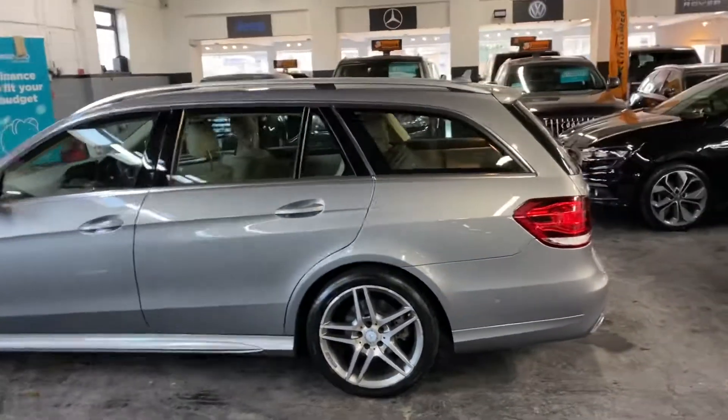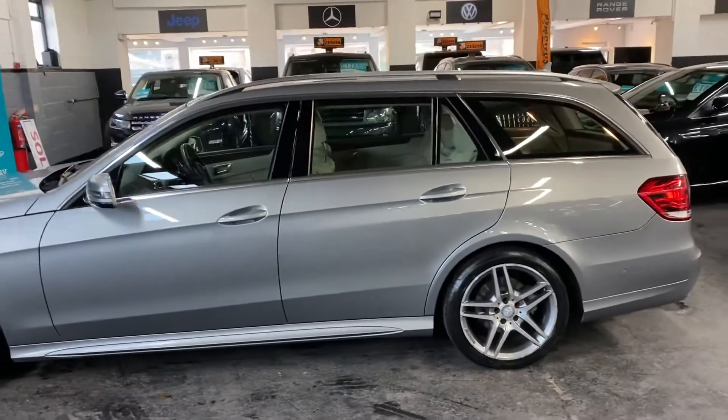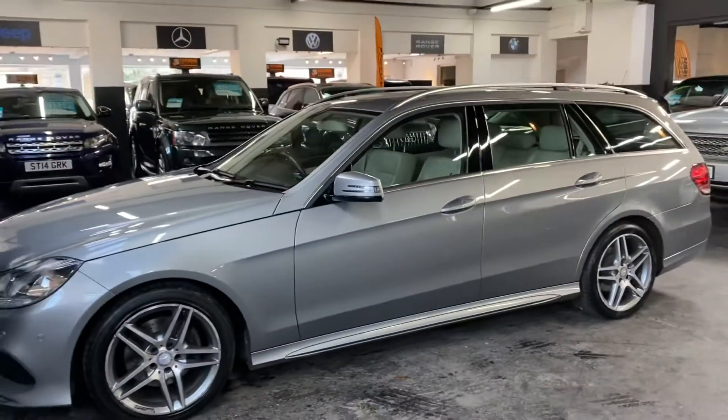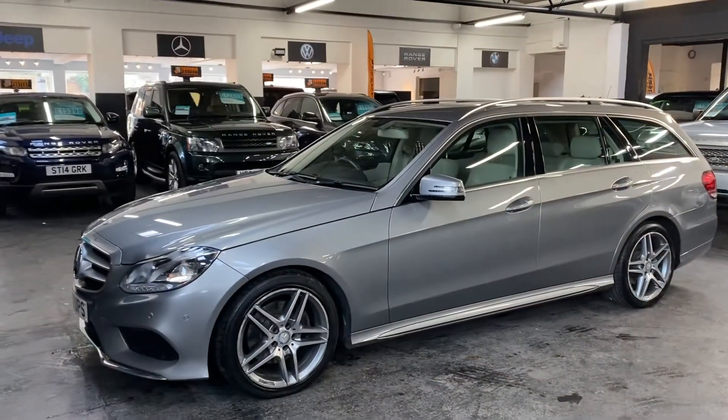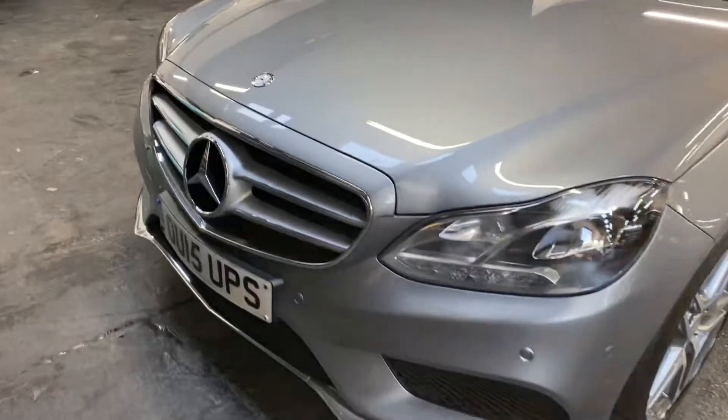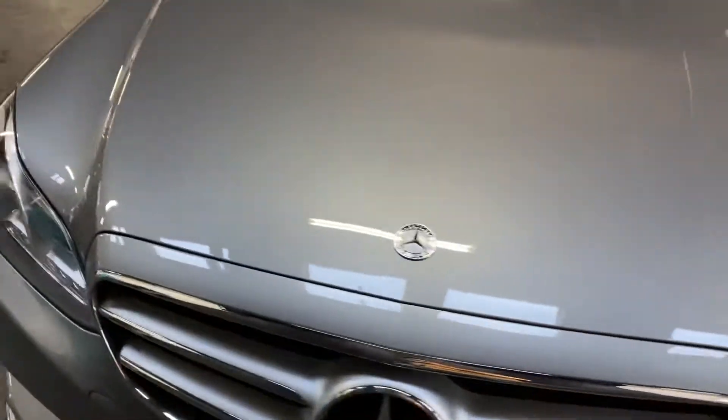I think the grey with the lighter interior really finishes off the car nicely. You've got the wood inserts inside also, auto Xenon headlights with LED DRLs, electric seats, heated seats, satellite navigation, and front and rear PDC.